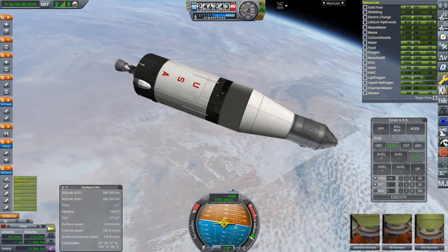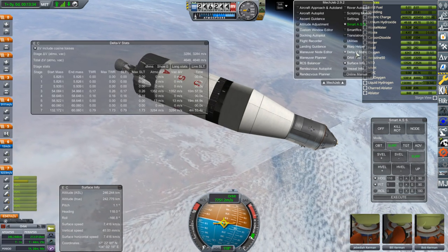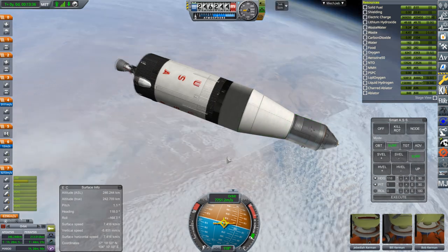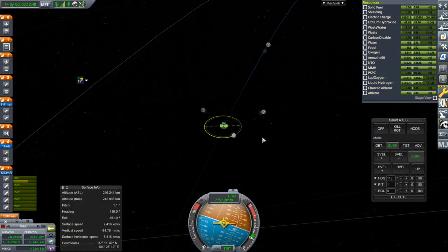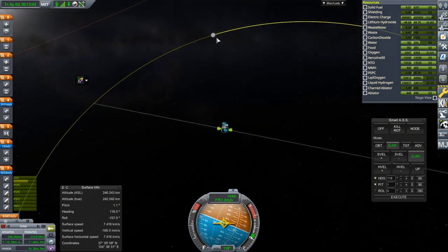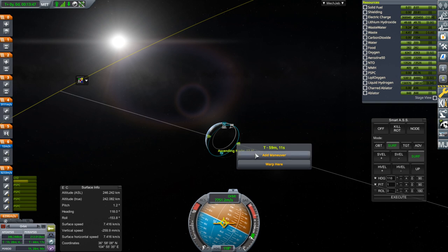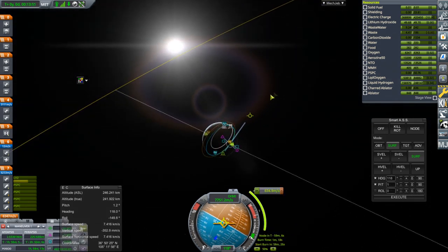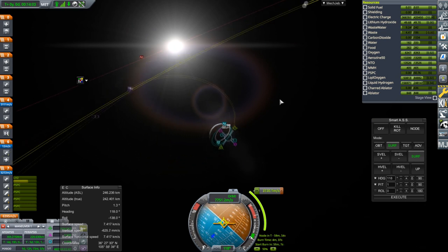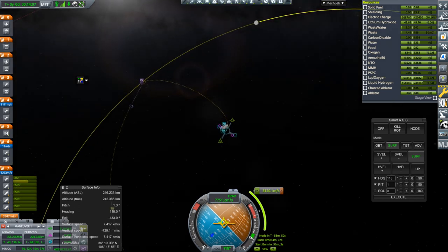Very nice — it says 3,272 m/s delta-v remaining. Mech Jeb says a little bit more than that, which looks more like what we need. Let's plot it and see. The moon is there now, and if we burn out of our ascending node we should be in a much better situation in terms of the length of time it takes to get there. A nice little periapsis — not a free return trajectory in this case.